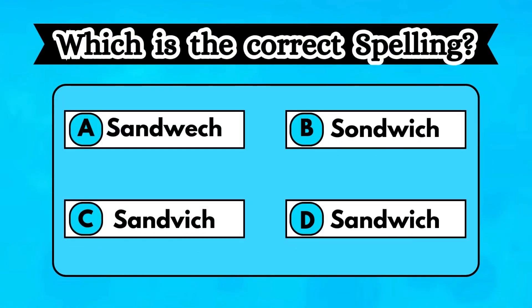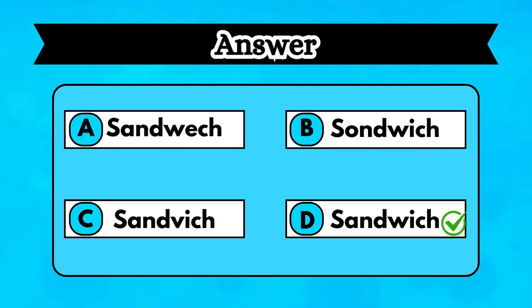Test your spelling skills. Can you find which of these is the correct one before you run out of time? Yes, you got it right. The correct answer is option D. The right spelling is sandwich.